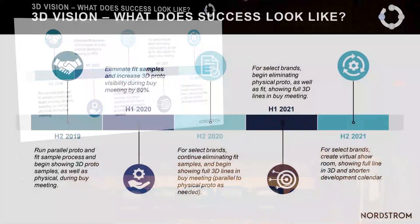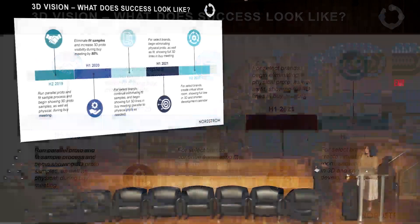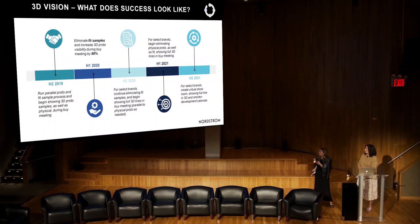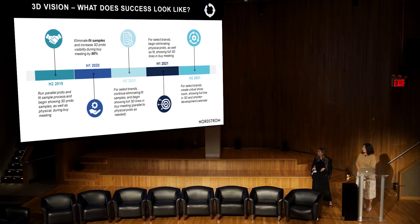Our 3D vision is always evolving — we're always learning and trying to improve. This vision slide has changed about 50 times. From a product and design perspective, our end vision at Nordstrom is to be showing full lines in 3D and shortening our calendar. But tying it back to crawl, walk, run — we're still in the crawl phase. As we bring more brands on, we'll start from the ground up and continue building them. Thank you.